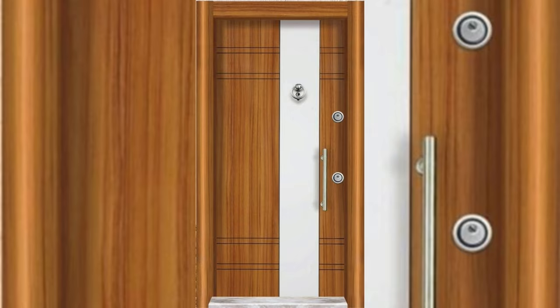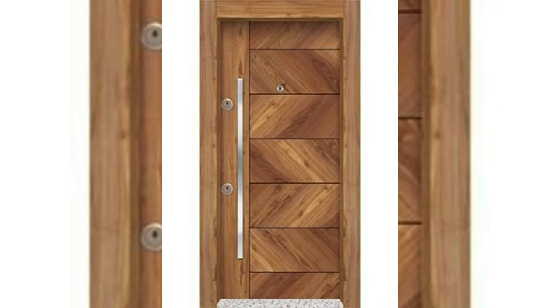Nothing makes a great first impression of your home like a beautiful and striking front door. Our collection of the 15 Best Indian Main Door designs will help you create the best entrance.